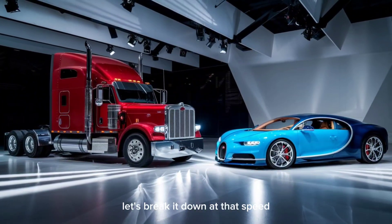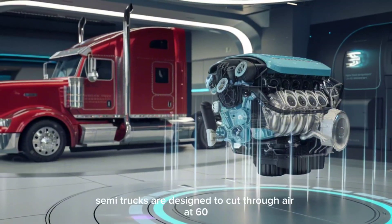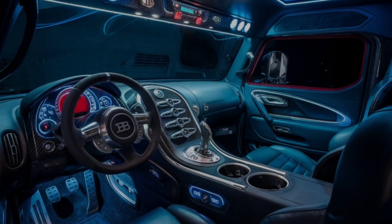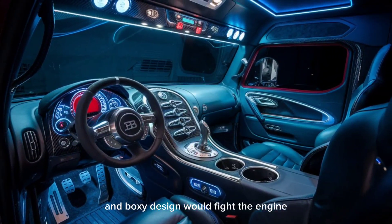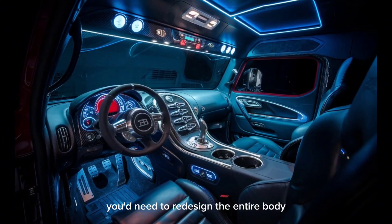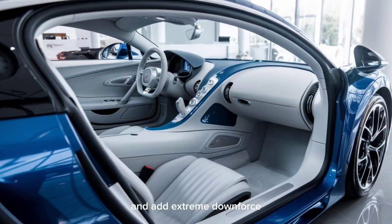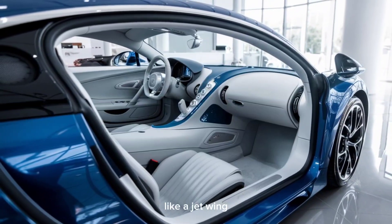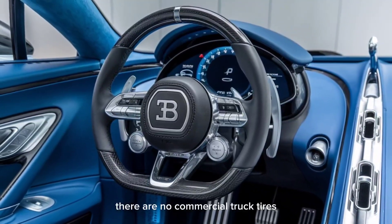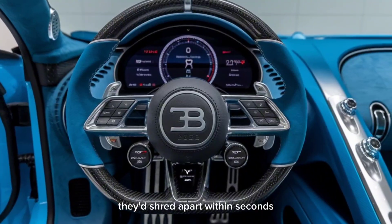But what if we still tried to hit 420 kilometers per hour? At that speed, the aerodynamic drag on the Peterbilt would skyrocket. Semi-trucks are designed to cut through air at 60 to 70 miles per hour, not triple-digit speeds. The frontal surface area and boxy design would fight the engine with every inch of progress. You'd need to redesign the entire body, lower the suspension, reinforce the frame, and add extreme downforce just to keep the thing from lifting off like a jet wing. And let's not forget tires — there are no commercial truck tires rated for 200 to 261 miles per hour. They'd shred apart within seconds.